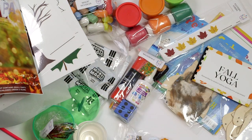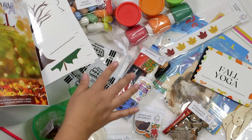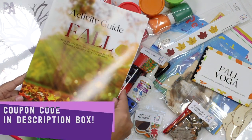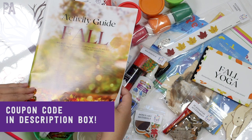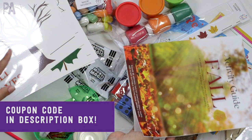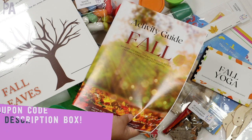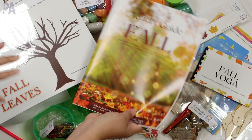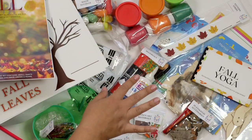I have a link directly to their website down below, plus a coupon code you'll want to take advantage of for a discount, whether you're getting it for someone else or maybe for yourself. This is the fall crate — they might have some left in stock, but if not, be on the lookout for the winter crate because it's going to be equally as fun.